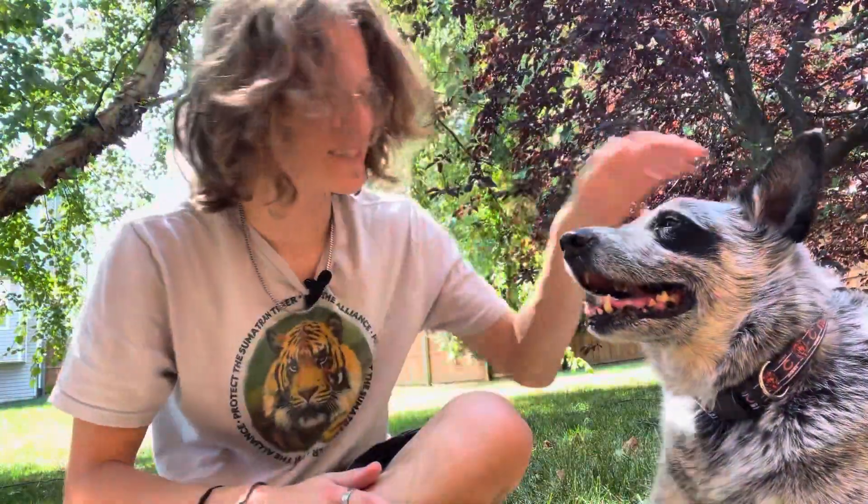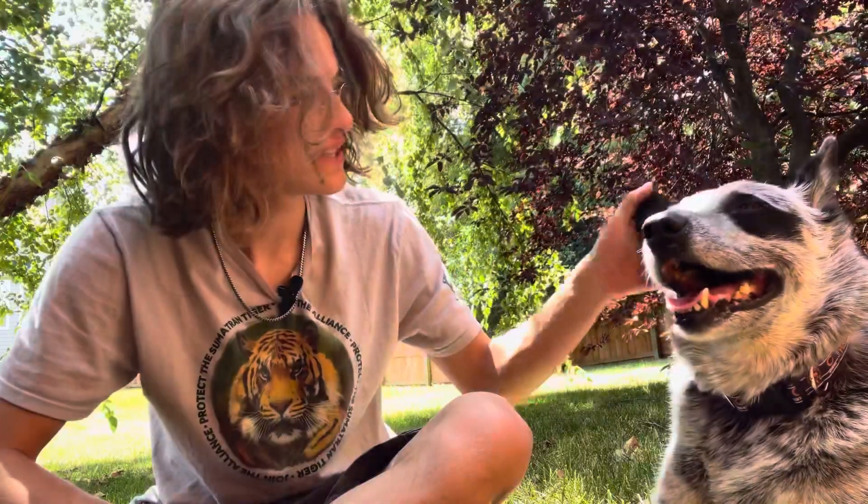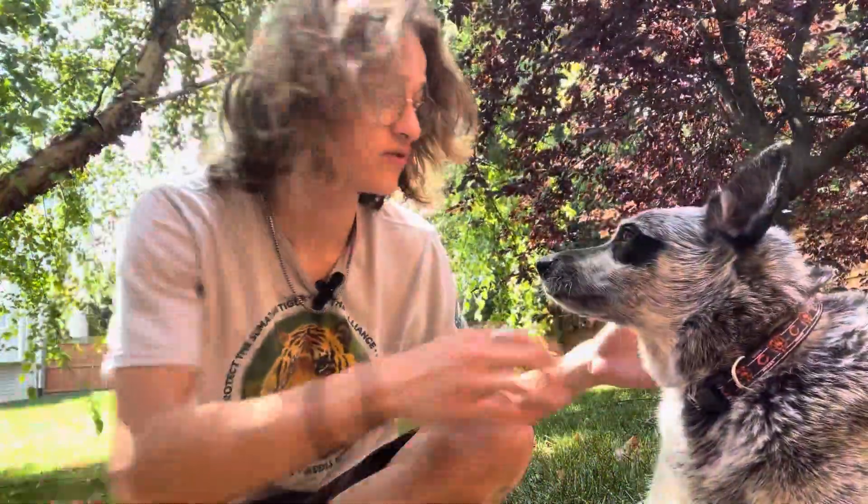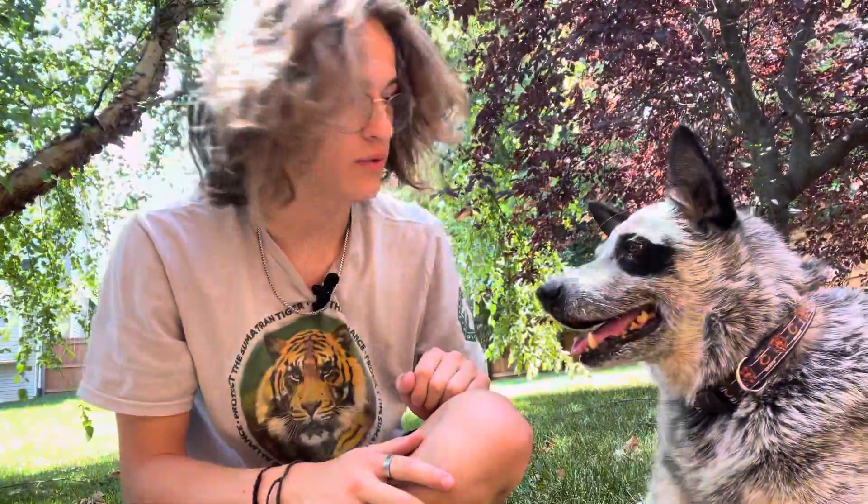One of my favorite facts is that these guys are somewhat closely related to dingoes. You can tell a little bit from the ears and the tail. Back in the 1800s, a man named Thomas Simpson Hall brought blue speckled collies over from the UK and bred them with dingoes, creating the Hall's Heeler — which is like the first origin of these guys.